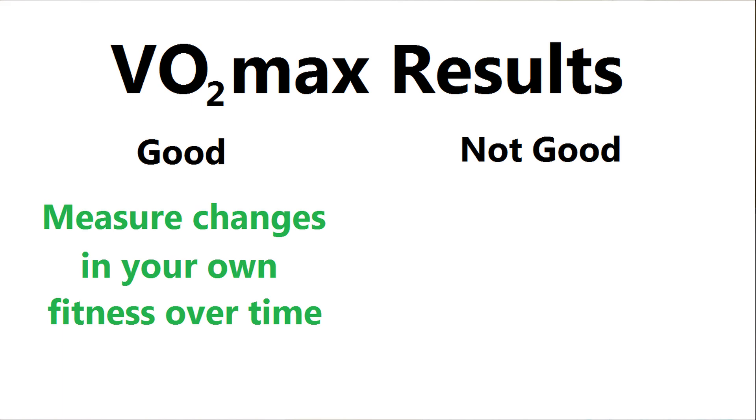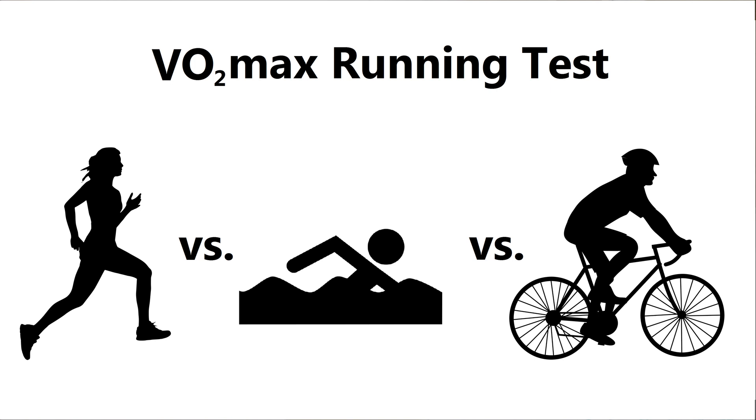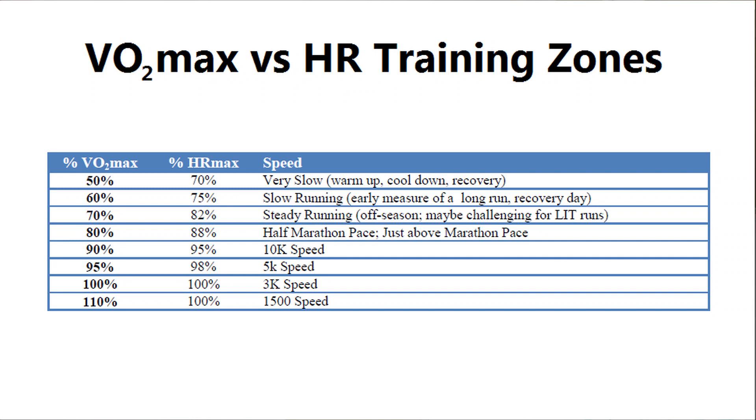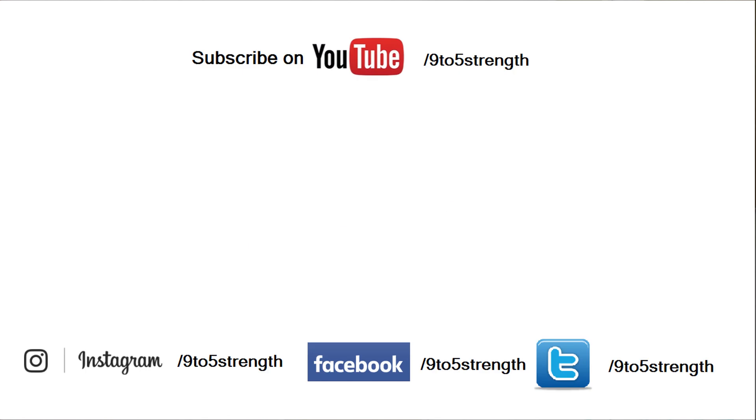VO2 max is good for measuring changes in your own fitness level over time. What it isn't as good at — depending on which test is conducted — is comparing individuals with each other. For example, if you're a recreational runner, you'll have an advantage in technique over a swimmer or cyclist in the running tests. You could also have an inefficient running technique that will compromise your times. For professional athletes who take the real test, your results could be used to find your heart rate training zones — if you need to train at 70% VO2 max, you can find what your heart rate was at that point and aim for that during your session. This might differ slightly from simply using 220 minus your age as your heart rate max.